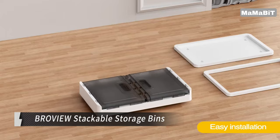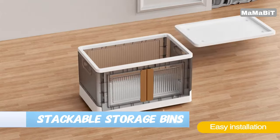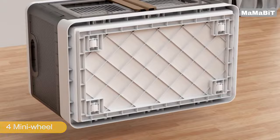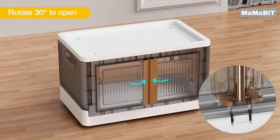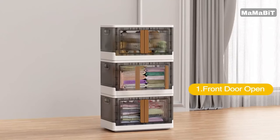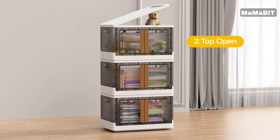Maximize your storage space with the BroVue Stackable Storage Bins. These high-quality plastic bins offer a generous 19-gallon capacity, yet fold down to just 3.85 inches when not in use. Crafted from durable, heavy-duty materials, each bin can hold up to 110 pounds.